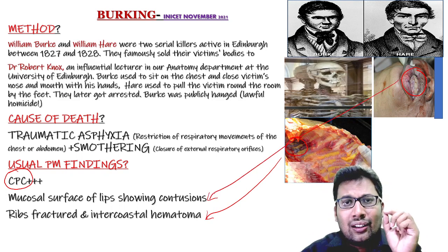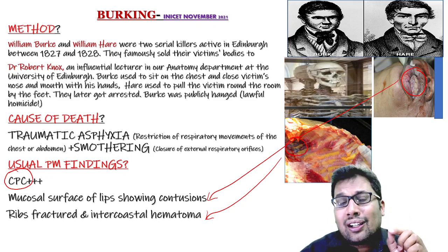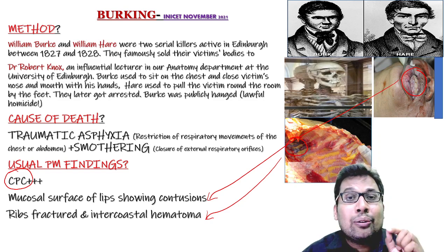In a case of Birking from personal experience involving traumatic asphyxia and smothering, there were contusions over the lips, as well as intercostal hematoma and rib fractures, which were consistent with the history given by the police.